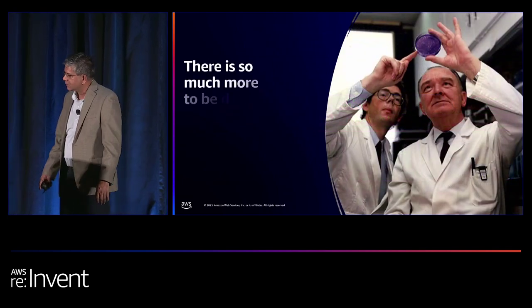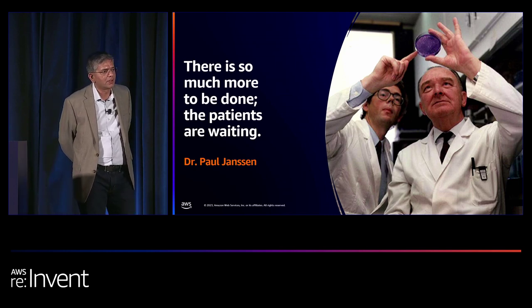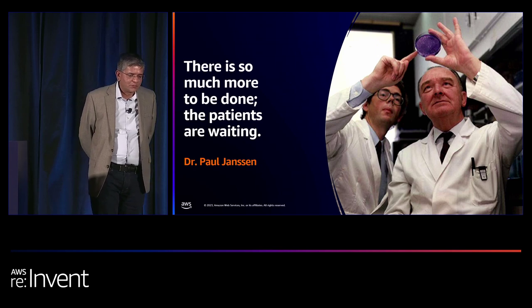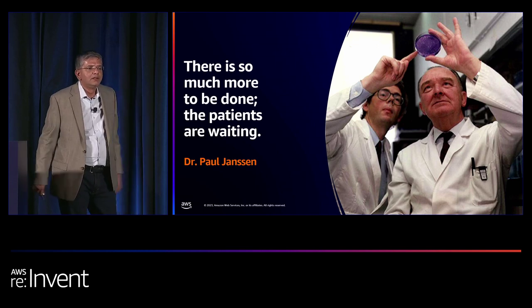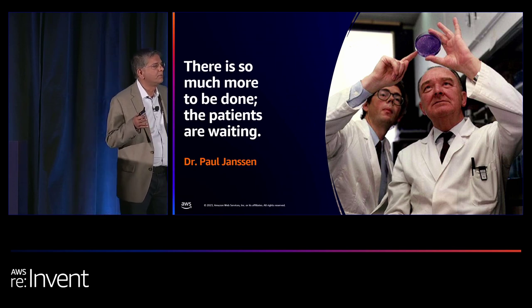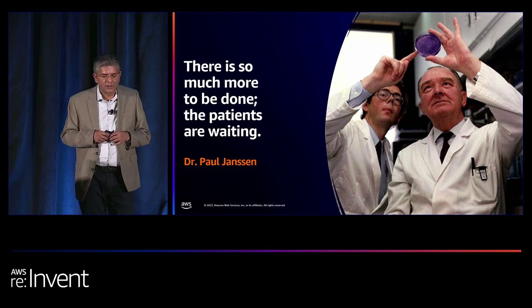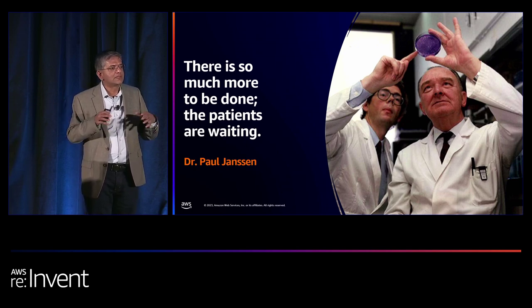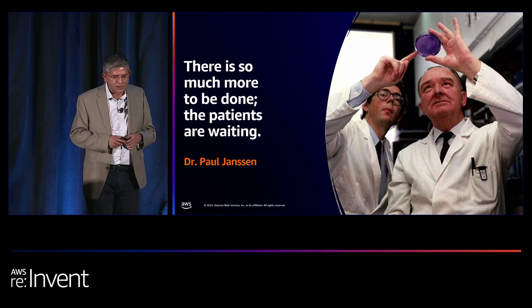Before I turn over to Patrick, I'll close with a quote from Dr. Paul Janssen, the inspiration for our Innovative Medicine business. His relentless focus on the patient at the center of healthcare was captured in this: there is so much more to be done and the patients are waiting. In his meetings, he would have an empty chair in the conference room representing the patient, to ensure every decision included the patient as a stakeholder. I believe serving the patient will be at the intersection of data and insights. I'll now invite Patrick to walk us through a generative AI use case in unstructured data.